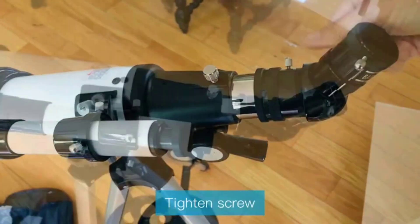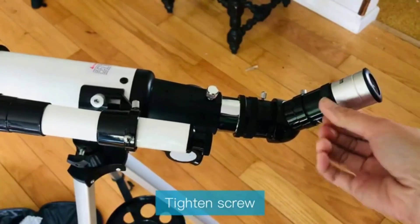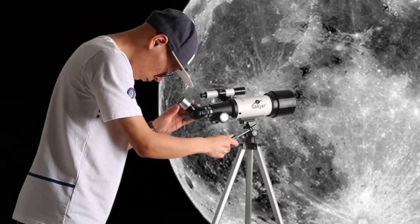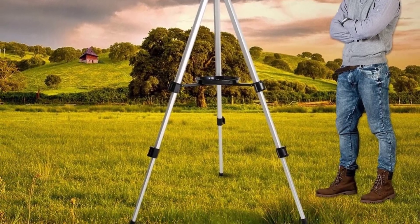There is also a Barlow lens to increase the magnification power of the telescope. Overall, it is a durable and compact model that will not tear a hole in your pocket. Although it is an excellent entry-level model, it falls short when used for deep sky viewing. It is not for expert astronomers, as it lacks the necessary power to qualify as such.